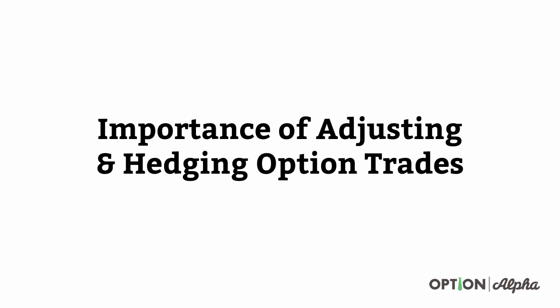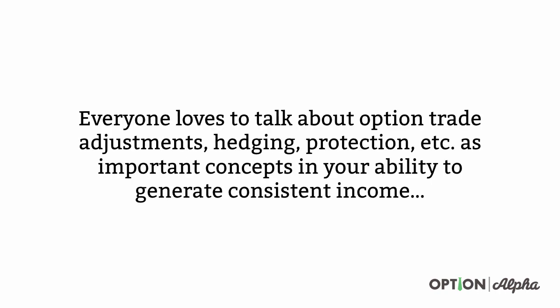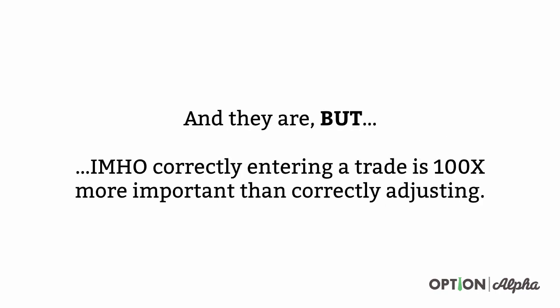Hey everyone, this is Kirk here again at optionalpha.com and in this video I want to talk about the importance of adjusting and hedging option trades. Everyone loves to talk about option trade adjustments, hedging, protection, etc. as important concepts in your ability to generate consistent income. But in my honest opinion, what we're going to prove here today is that correctly entering a trade is a hundred times more important than correctly adjusting a trade.